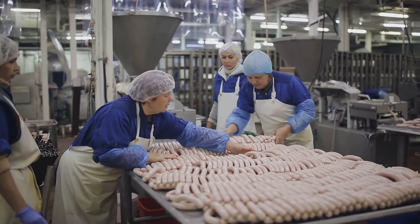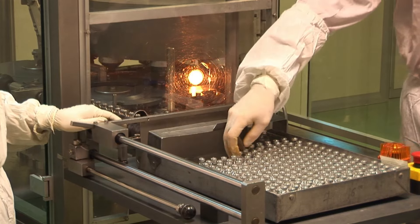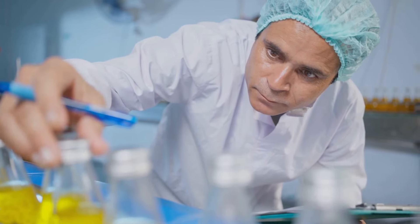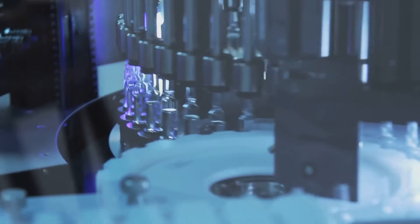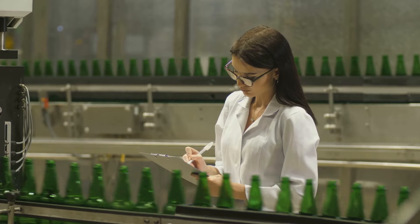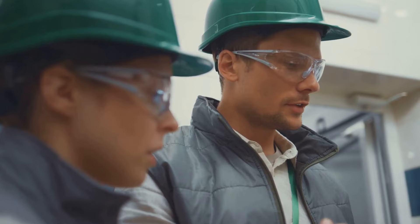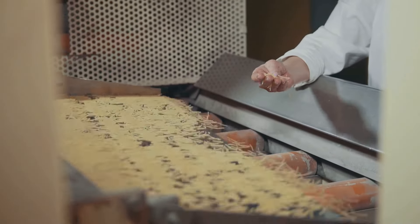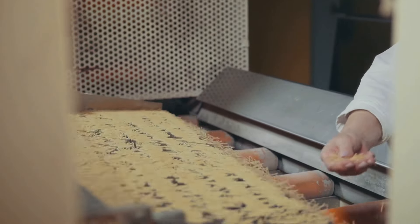Before these packs are deemed ready for the outside world, they face a series of rigorous quality control checks. Highly trained inspectors, with an eye for detail, scrutinize every aspect of the finished product. They check for any imperfections in the packaging, ensuring the seals are airtight and the printing is flawless. They also use specialized equipment to test the cigarettes themselves, measuring factors like weight, length, and burn rate. Any cigarettes that don't meet the stringent standards are immediately rejected, ensuring that only the highest quality products make it to market.